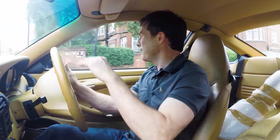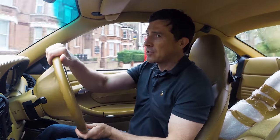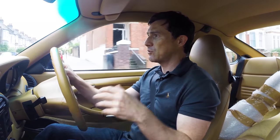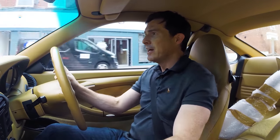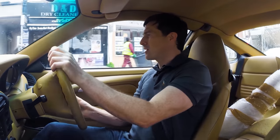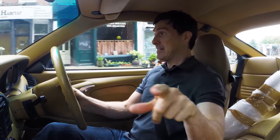That noise is seriously horrible. I'm just hoping it's nothing too serious. What I'm doing now is taking the car to Design 911 in Essex, which is where I had the suspension fitted originally. I'm going to get them to check it over — and I'm going to have a few things done to the car. More about that later.